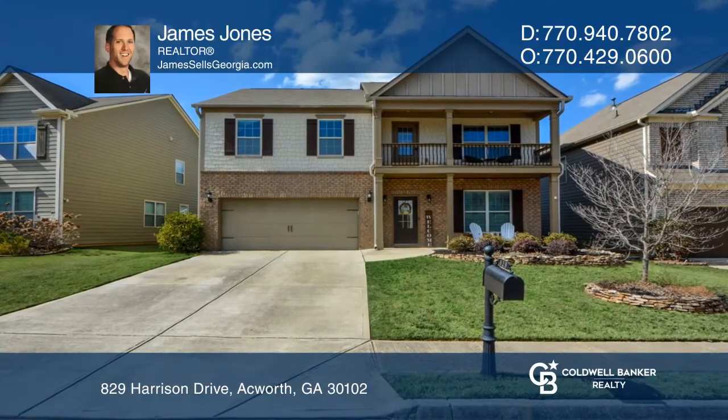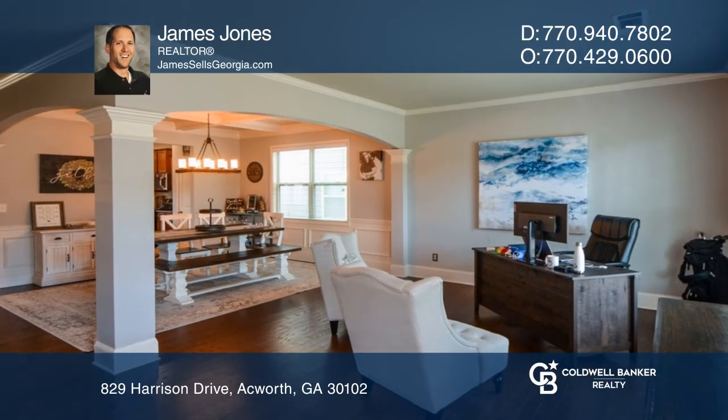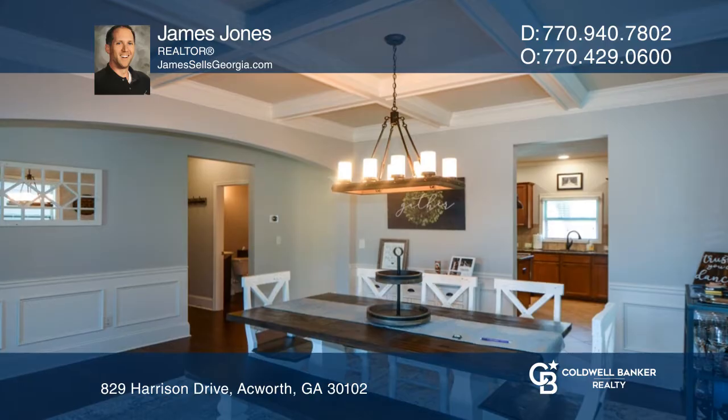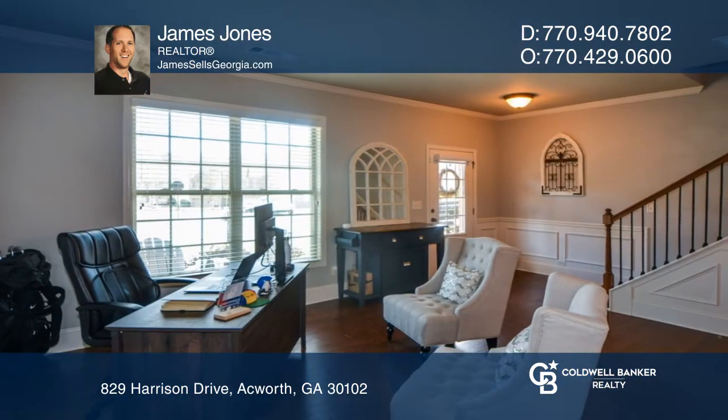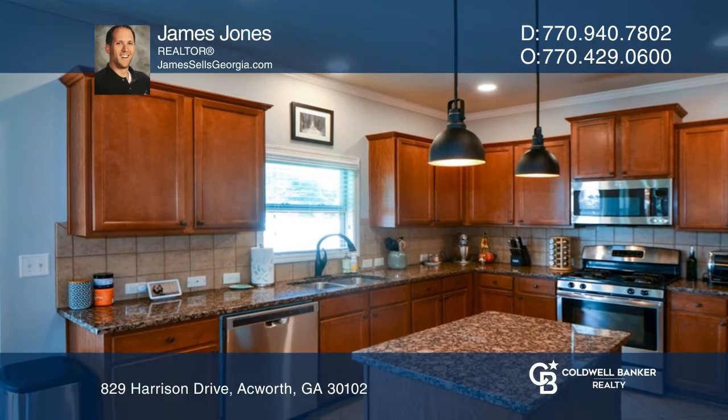This home in Centennial Lakes features an open concept main level. As you open the front door, you're greeted by a formal living room and dining room. The dining room features a coffered ceiling, and the family room offers views of the breakfast room and private backyard.